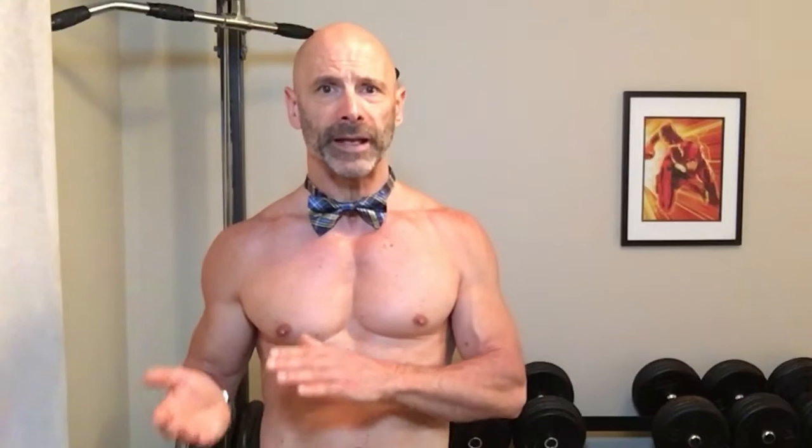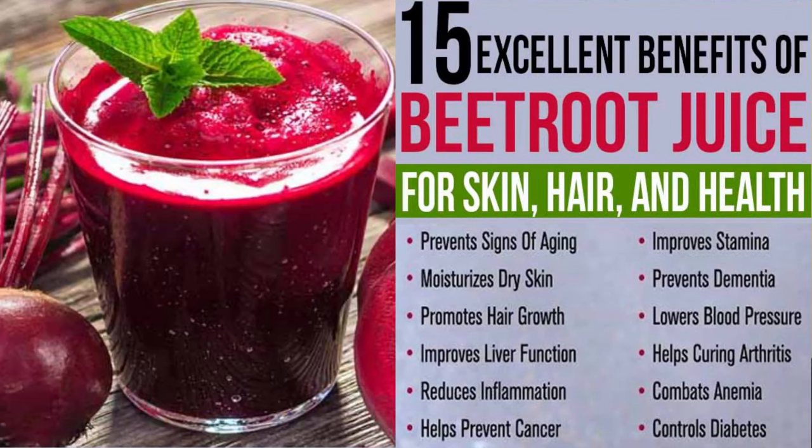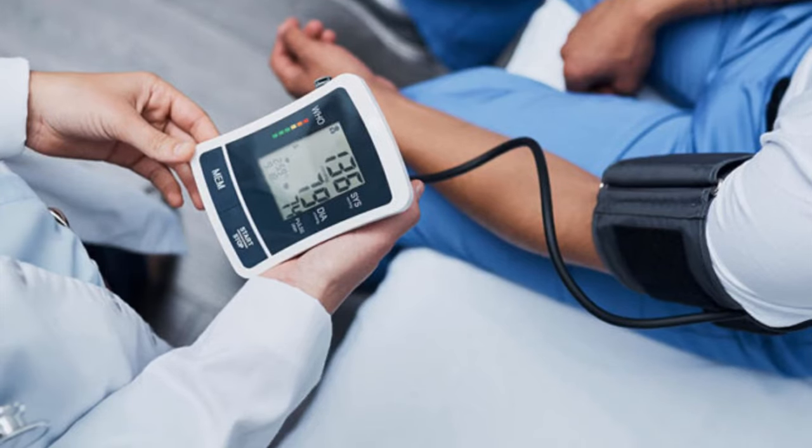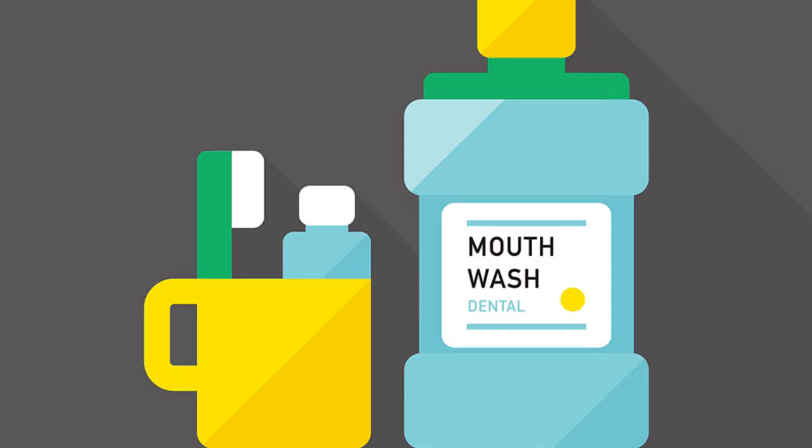While beetroot juice hasn't been studied directly with regards to ED, it has shown to increase nitric oxide, lower blood pressure, and improve blood flow — all things that help with erectile issues. But if you're on medication for high blood pressure, you should consult with your doctor first. I've used beetroot juice to improve my running and found it to be effective. One thing to point out though: you shouldn't use mouthwash for at least 12 hours before taking beetroot juice, as it kills the oral bacteria needed to convert nitrates into nitric oxide.